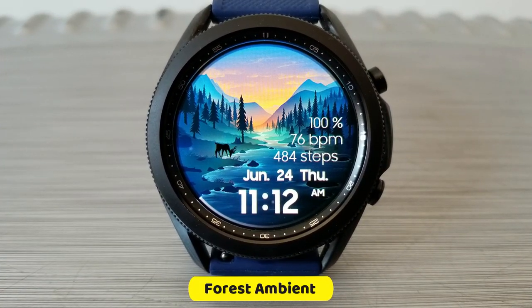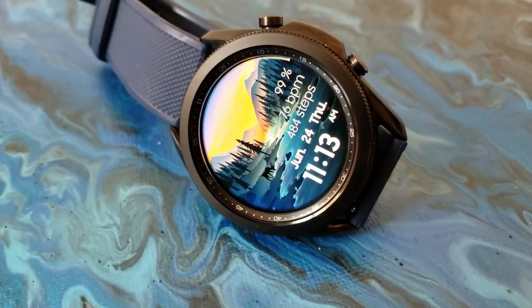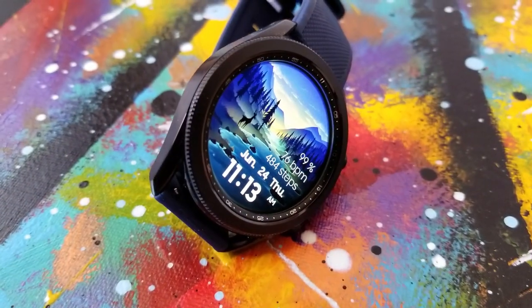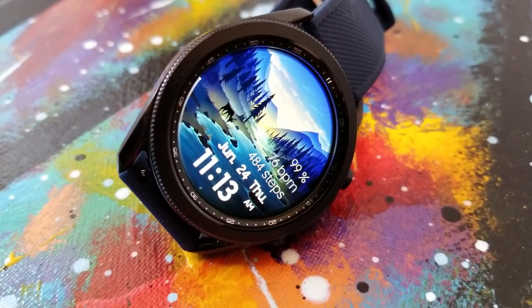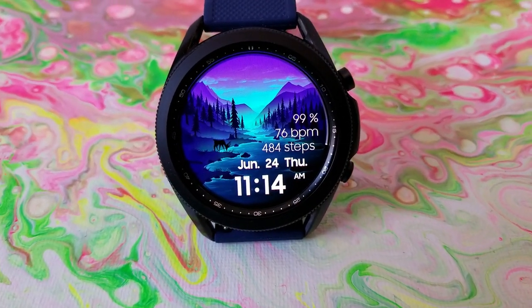This one really is a nature-themed watch face with a stunning mountain and forest background, which comes complete with an animated deer that seems to be enjoying a drink from the stream. I wouldn't call this a true minimalist design, as you actually have a few health and activity stats on it, but they're all pushed off to the right-hand side so you can really enjoy that picturesque background.